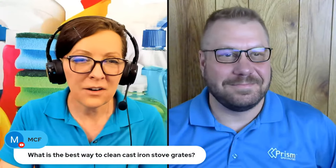Thank you. I'm glad to be here. We have MCF here who says, what is the best way to clean cast iron stove grates? So we'll answer that question. And we have Natalie Jones who says she made it for a live stream.